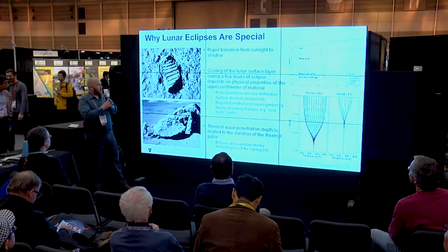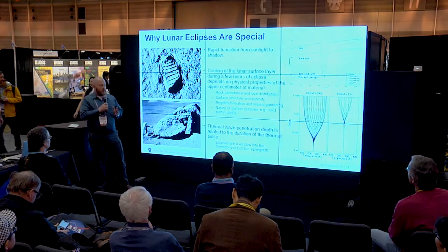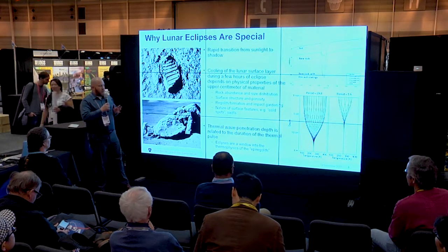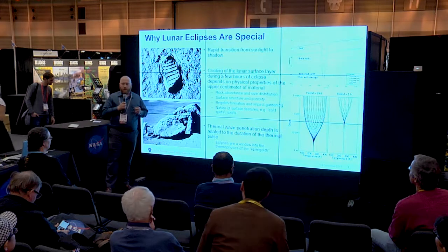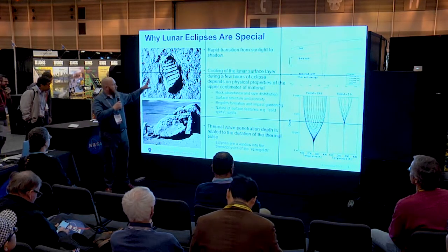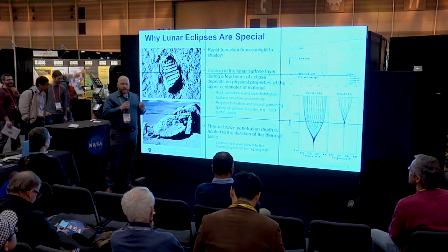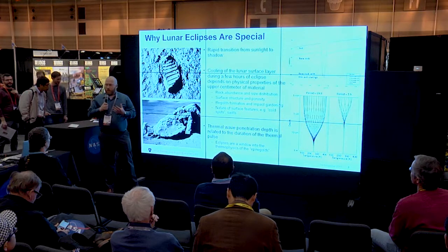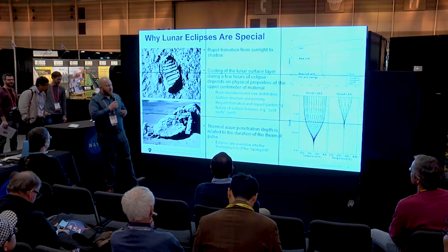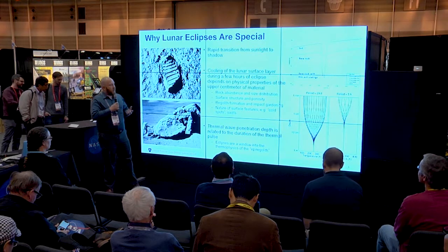So why are these eclipses special? They give us a very rapid transition in temperature on the surface of the moon, and the surface of the moon has interesting thermophysical properties. The regolith is this very powdery, dusty material, and it's in vacuum. So its thermophysical properties are very insulating — basically as insulating as aerogel — and it changes its temperature very rapidly.